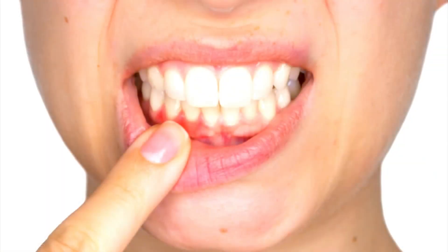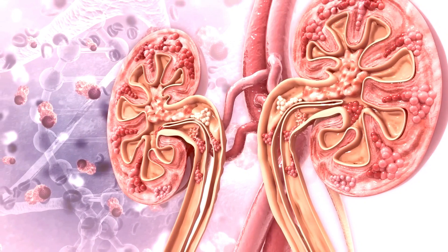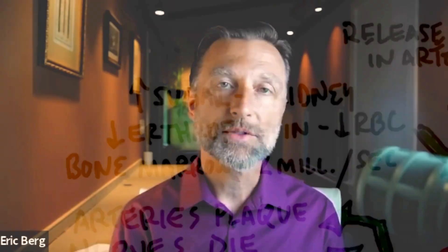Another area affected is the gums — they become more susceptible to infection, called periodontal disease, which is another complication of this red blood cell problem. The kidneys are also very susceptible to high sugar levels because they are mini filters made of capillary-type tissue, filtering blood. Sugar damages them, and the kidneys produce erythropoietin, which helps make red blood cells in the bone marrow. Without enough erythropoietin, your bone marrow — which makes about 2 million red blood cells per second — can't generate enough, causing anemia and chronic fatigue.